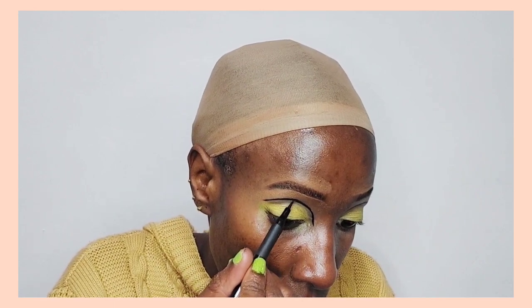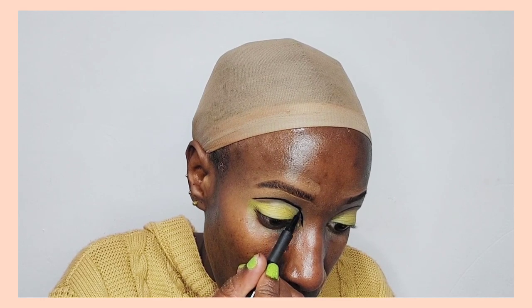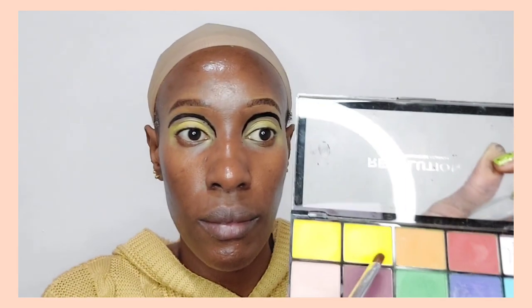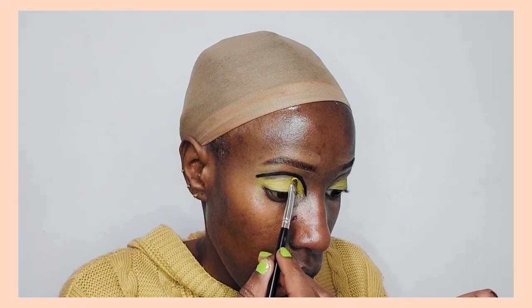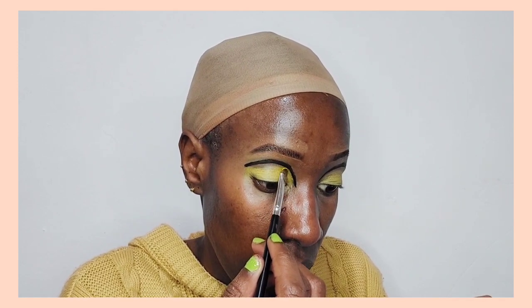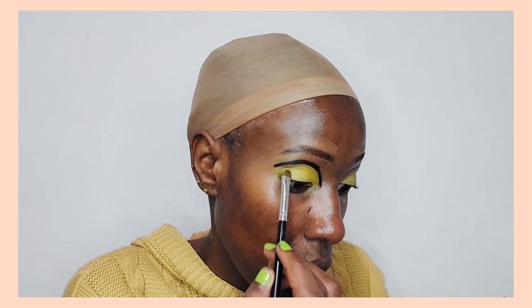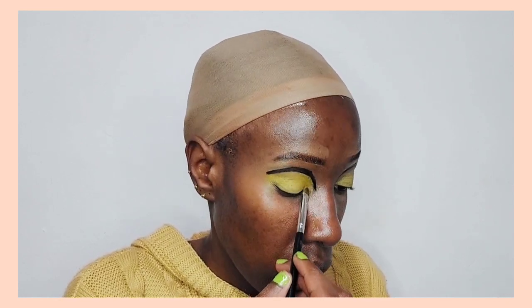Now I'm using the Note Cosmetics black eyeliner to create the line in the crease of my eye. I've drawn it slightly above the crease, because that's how the look requires it — just slightly above the crease — and I've gone all the way from the inner corner to the outer corner of my eye.